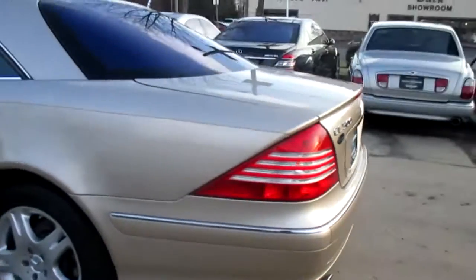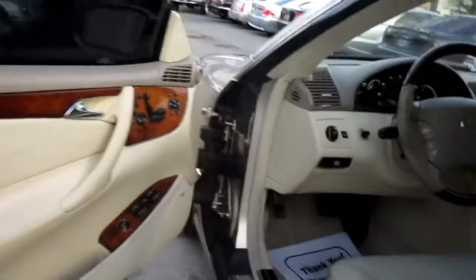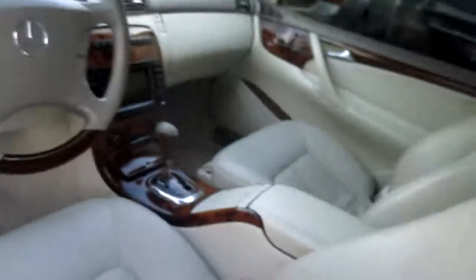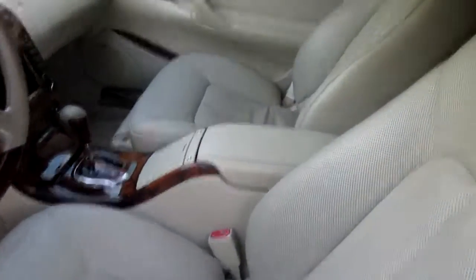Little bit of wear on the inside, nothing too bad though. Real low mile car. It's got the average wear. We have to change an ABS sensor on it — other than that, there was no reconditioning that it needed.